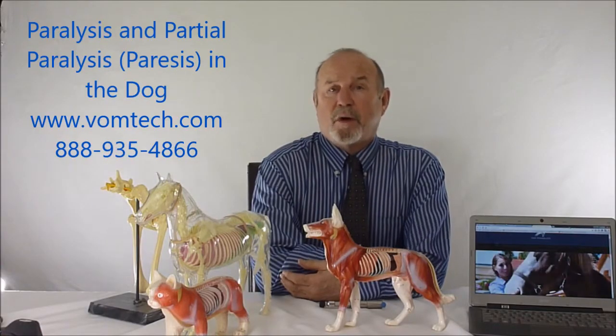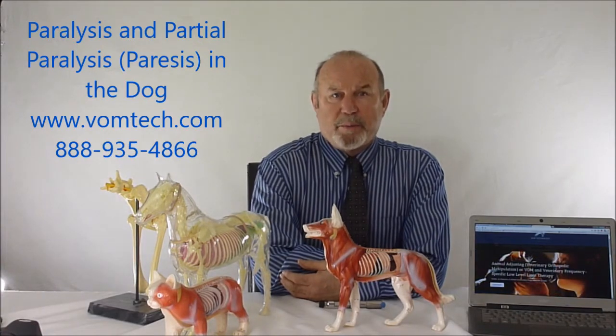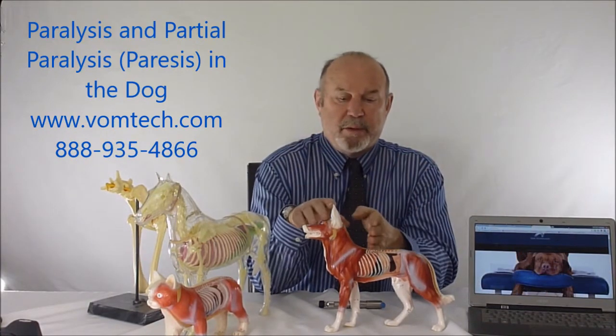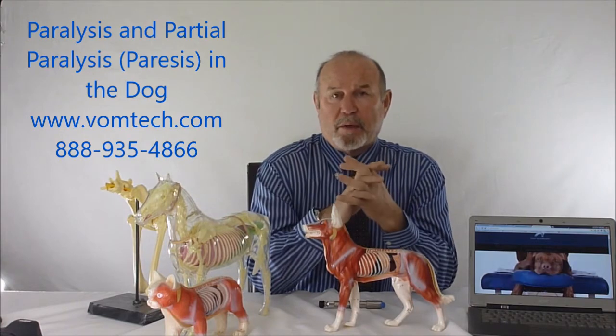Hello, I'm Dr. Inman. This is a lecture on paralysis and paresis in the canine. Very commonly, veterinarians are presented with animals that are 'down in the rears,' paralyzed from the center back, or quadriplegic — essentially all four legs are paralyzed.